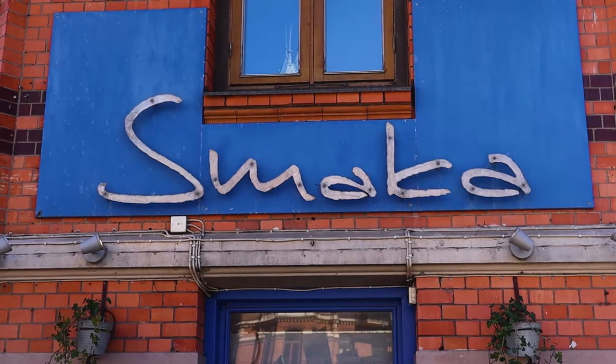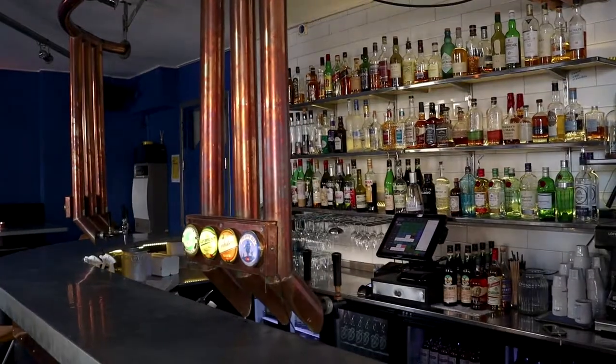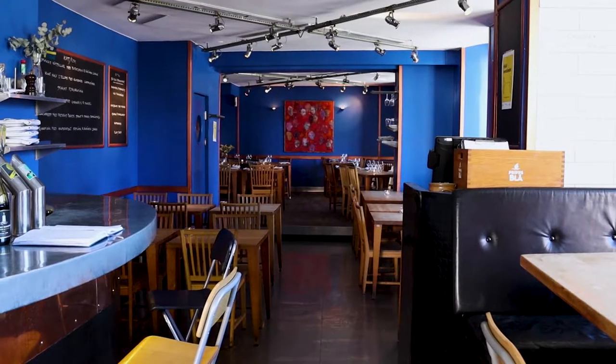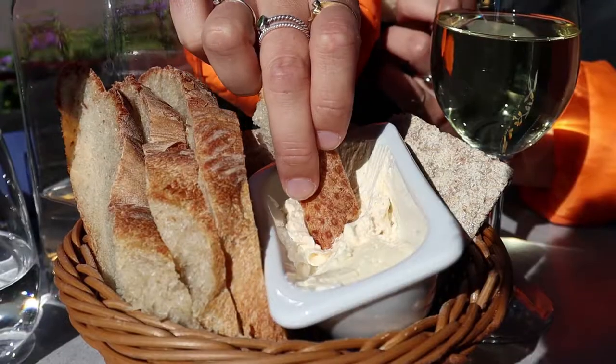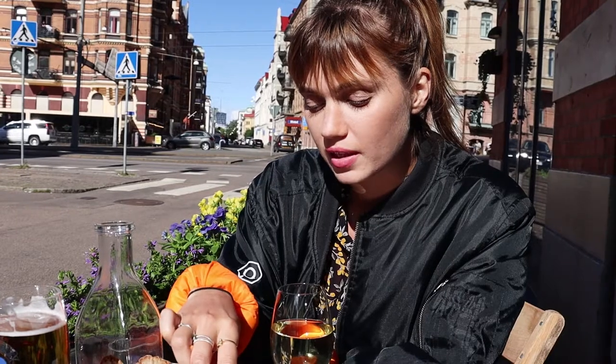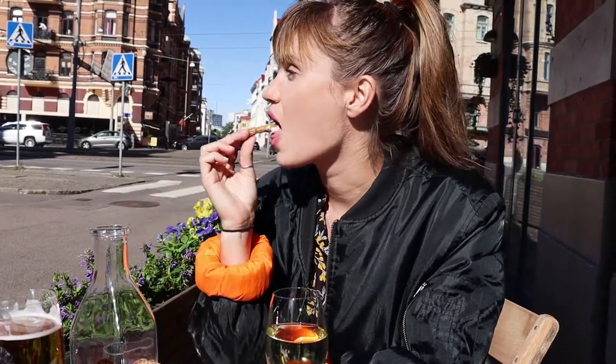For this video my favorite Swedish person Luisa is joining to be the judge of the food. And here's the most typical beer in Gothenburg.